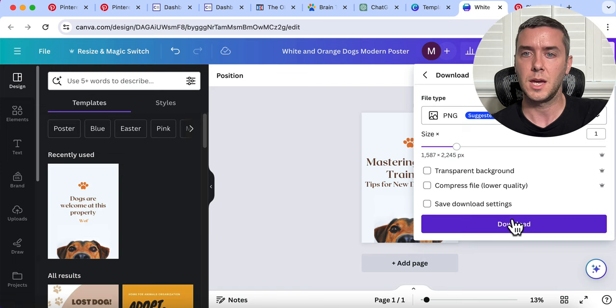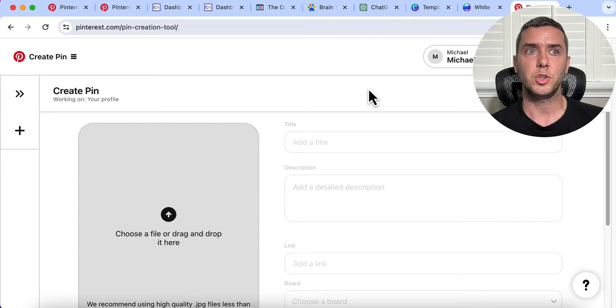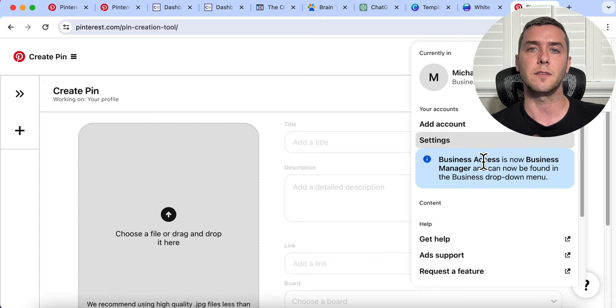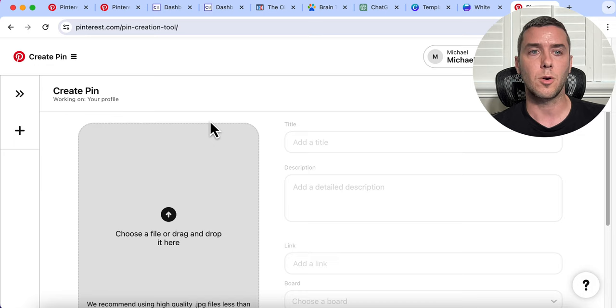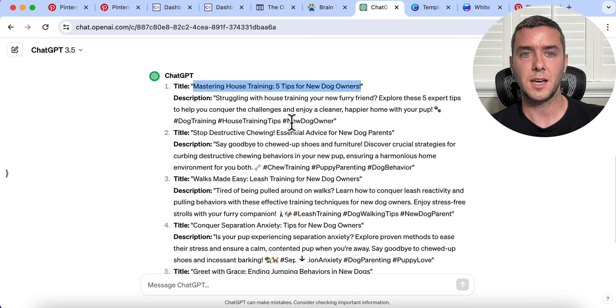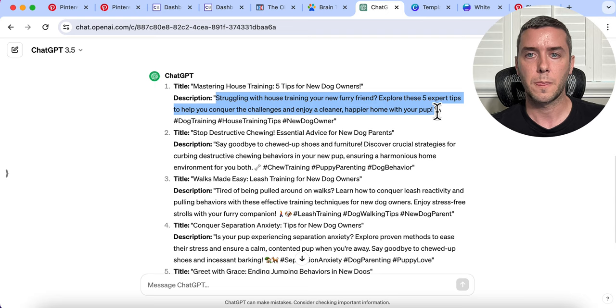Now we have our image, our title, and our description. Let's go over to Pinterest and actually start to upload it. When you create a Pinterest account, you start with a personal account but you want to transfer it to a business account. Just click the down button, go to Settings, and it will give you an option to transfer. The business account gives you more analytics and insight. Then click the three dashes, go to Create, then Create Pin. Choose the file we just created and upload it. Grab the title — mastering house training tips for new dog owners — then grab the description that ChatGPT generated and add it.